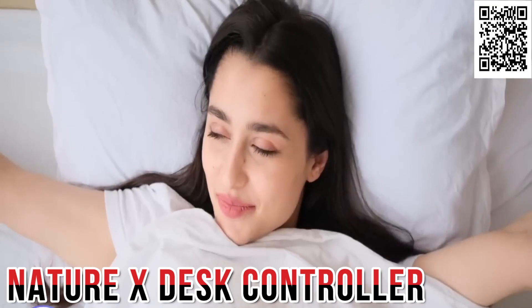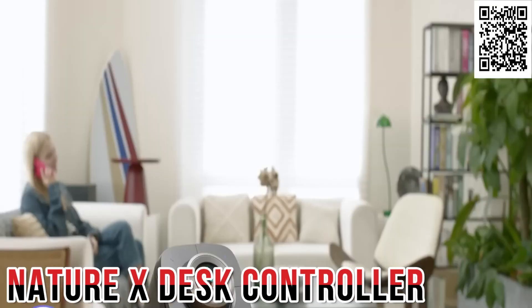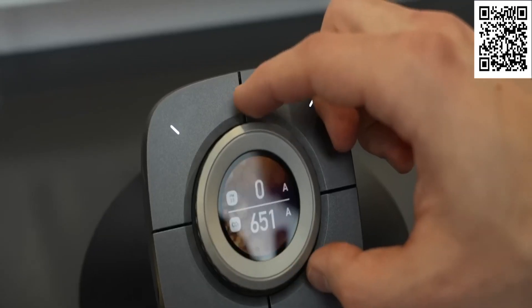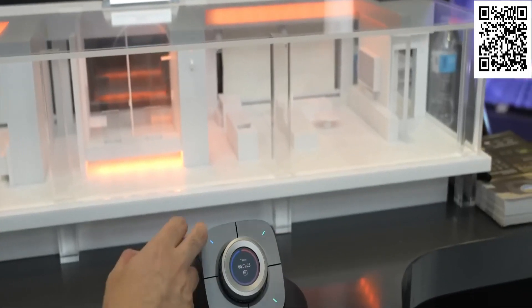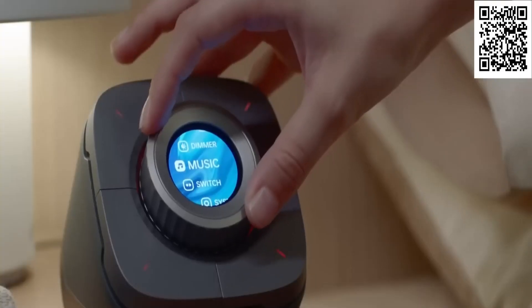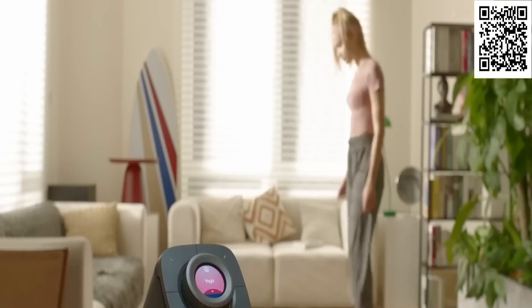Rise and shine, sleeping beauty. Time to wake up and join the world of the living. Allow me to introduce you to Nature X, the smart desk controller that doubles as your personal assistant. Don't let its small size fool you — this little gem is the latest and greatest model for CES 2023. With a few buttons, a knob, and a touchscreen, you'll be able to control every aspect of your life with ease.